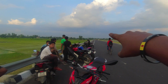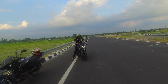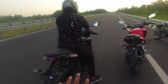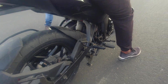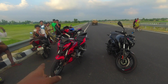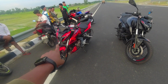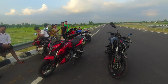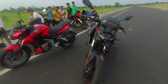I like this one. This is black. The exhaust sound is good. This is the Pulsar N-160 — this is the single-channel ABS and this is the dual-channel ABS.